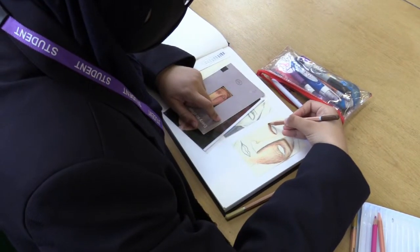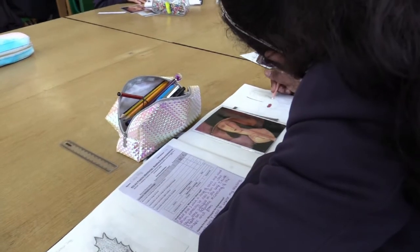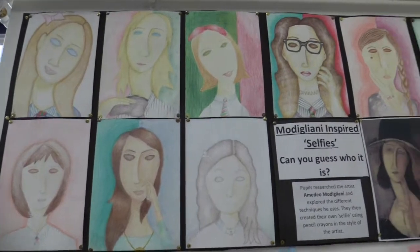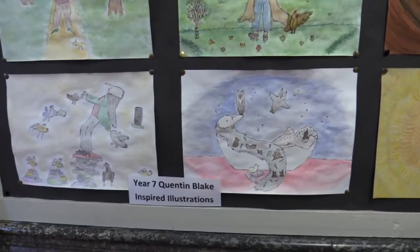The Year 7 curriculum at DRHF is a really exciting curriculum. We start off exploring the basic foundation skills, looking at drawing and painting, which students wouldn't have done a lot of at primary school, and we teach them how to use a variety of different materials. They explore a self-portrait project inspired by the artist Modigliani, which the students really enjoy, and then we look at the artist Quentin Blake and they create some really cool illustrations.